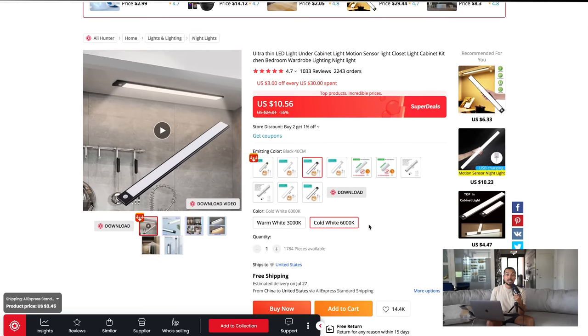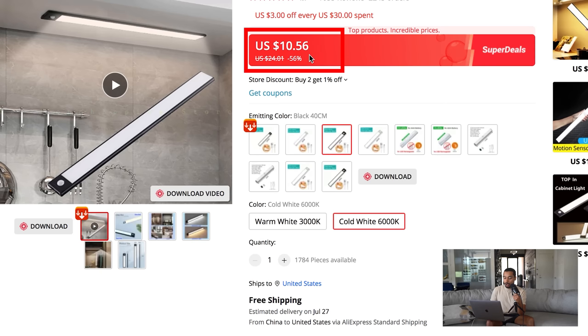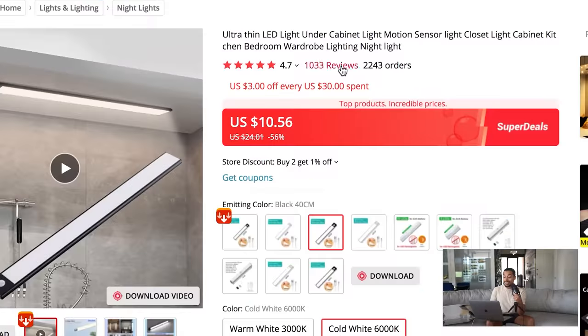I couldn't find the exact listing on AliExpress, so you might have to do some more searching, but I found a very similar model for about ten dollars with free shipping. I think you could sell each light for about $20, and if you bundle them — say a six-pack for $119.99 — you'd have a $60 profit margin. This is a very well-reviewed product with over a thousand reviews and 2,243 orders, meaning people on AliExpress already like the product quality. That's a good metric that we won't have tons of refund requests or chargebacks.